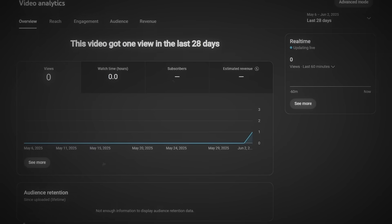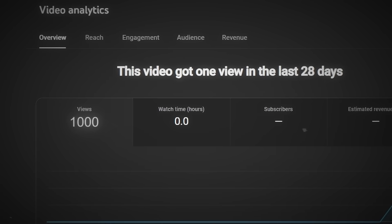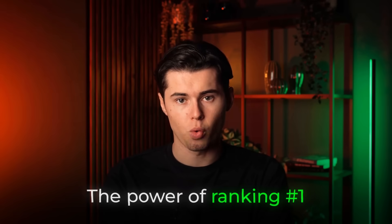Imagine waking up every morning, opening YouTube Studio, and seeing that overnight your video got another thousand views while you were sleeping. That's the power of ranking number one.